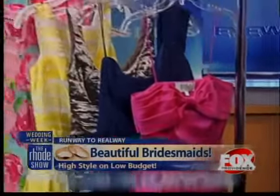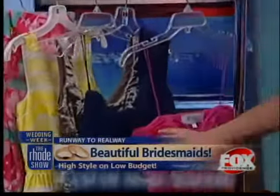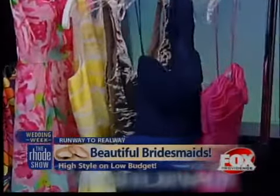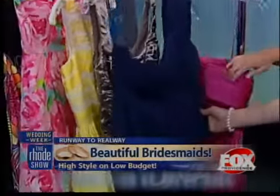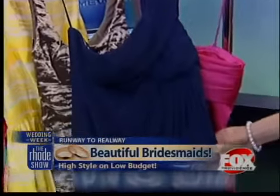And you have another lovely dress right next to that. Yeah, so this is a Nicole Miller gown. Gowns are becoming increasingly popular bridesmaids dresses, and navy is right on trend for the spring. This dress also retails for $400, but you can rent it for only $100 on Rent the Runway dot com.